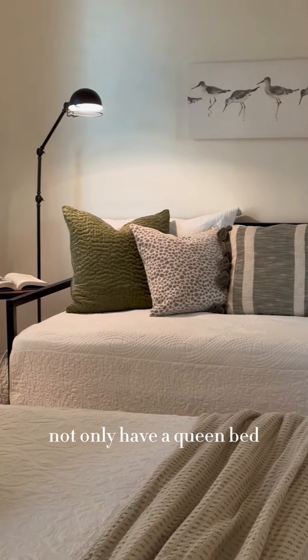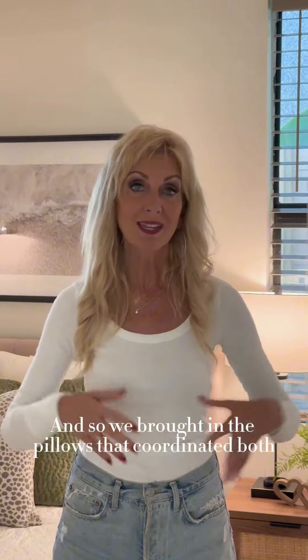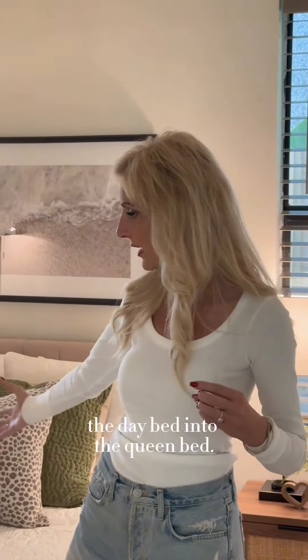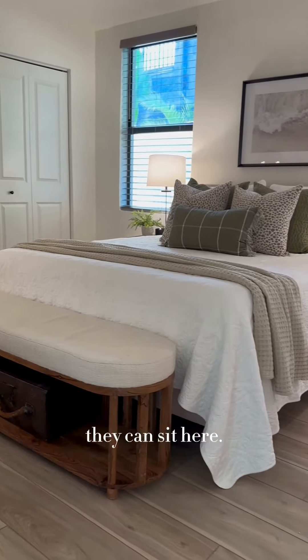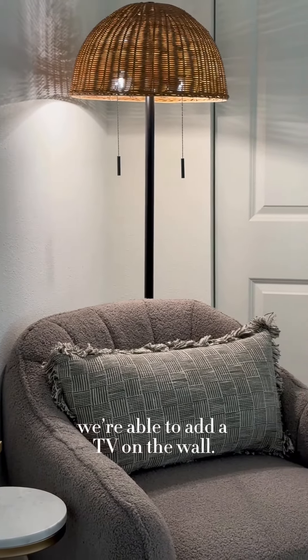This room was big enough that we were able to not only have a queen bed but also incorporate a beautiful daybed. We brought in pillows that coordinated both the daybed and the queen bed. We added a bench so people can unfold their suitcase, a little reading area, and a TV on the wall.